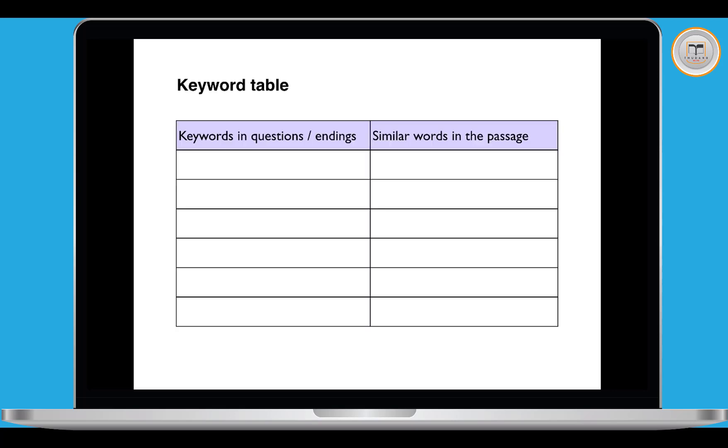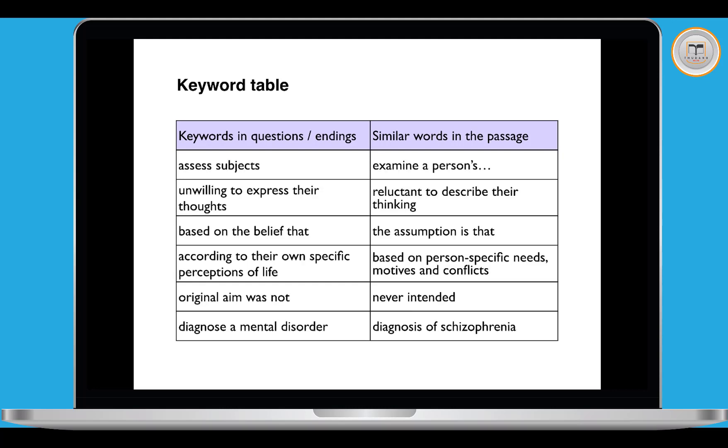Finally, let's look at a keyword table for the vocabulary from this lesson — from the passage and the questions. Keywords in the questions and sentence endings appear in the left column, and similar words in the passage appear in the right column: 'assess subjects' = 'examine persons'; 'unwilling to express their thoughts' = 'reluctant to describe their thinking'; 'based on the belief that' = 'the assumption is that'; 'according to their own specific perceptions of life' = 'based on person-specific needs, motives and conflicts'; 'original aim was not' = 'never intended'; 'diagnose a mental disorder' = 'diagnosis of schizophrenia'. We find answers by matching similar vocabulary.